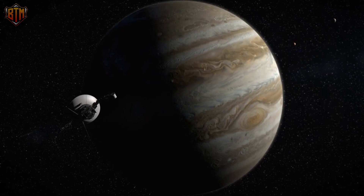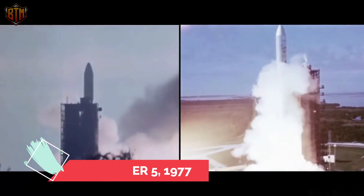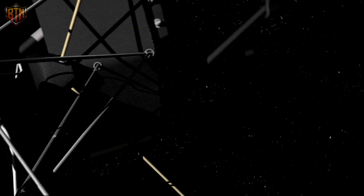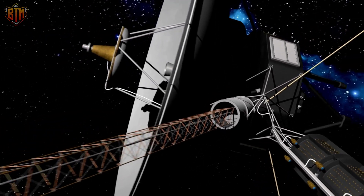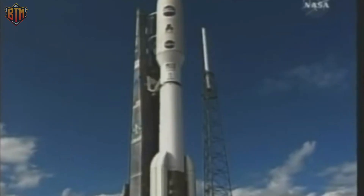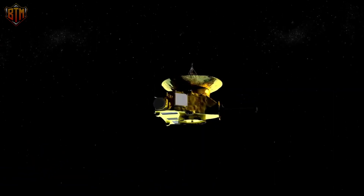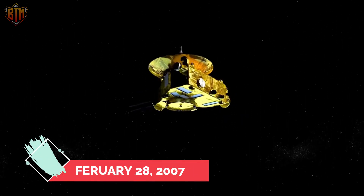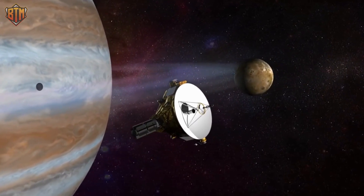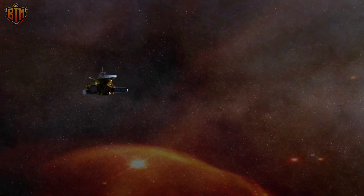Voyager 1 arrived at the gas giant in under two years. It was launched on September 5, 1977, and on March 5, 1979, it came closest to Jupiter. NASA accomplished this by incorporating an ideal alignment of the outer planets into the Voyager mission design. Another mission, New Horizons, launched on January 19, 2006, followed a more direct course, and on February 28, 2007, while en route to Pluto and other dwarf planets, it made a flyby of Jupiter, reaching it after just over 13 months of travel.